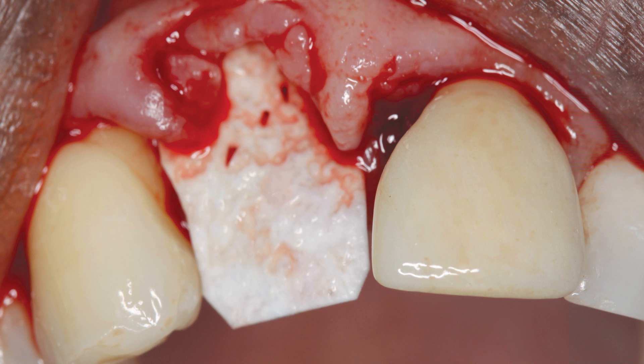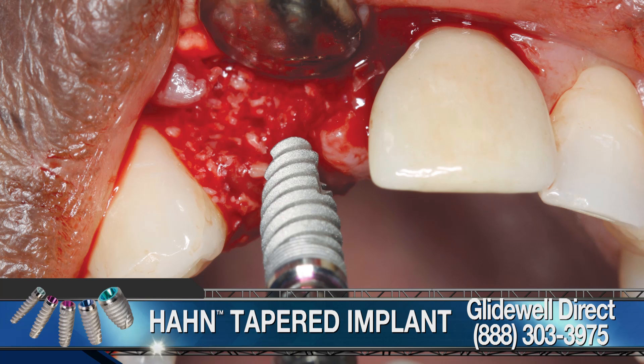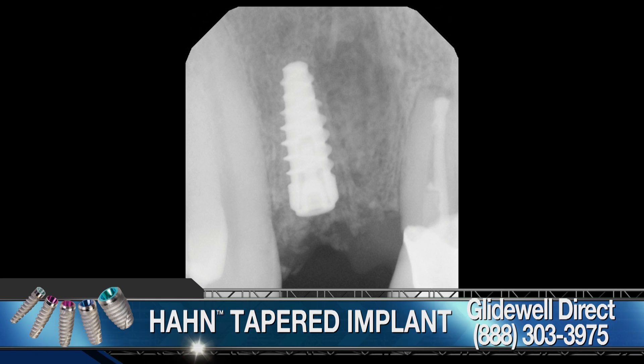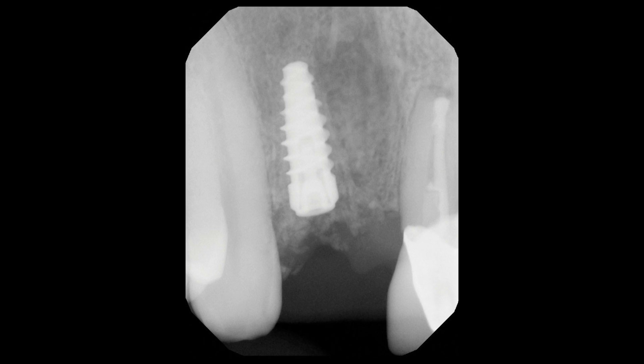The Hahn tapered implant was threaded into the osteotomy and tightened to full seating with a torque wrench. The prominent thread design of the implant allowed for precise, straightforward placement. Radiography confirmed proper positioning and full seating of the implant. A flat cover screw was hand-tightened into the implant to minimize pressure exerted on the implant during healing and osseointegration.